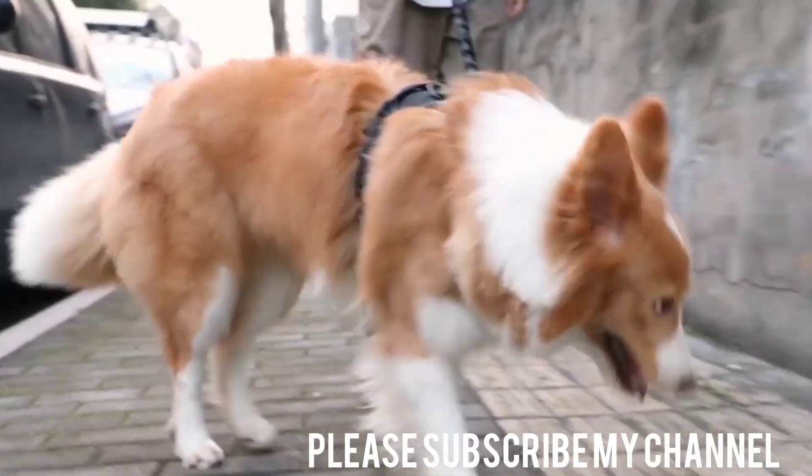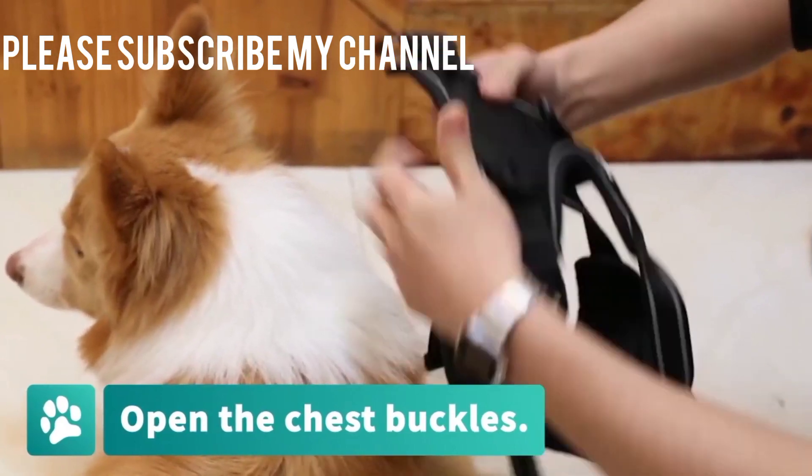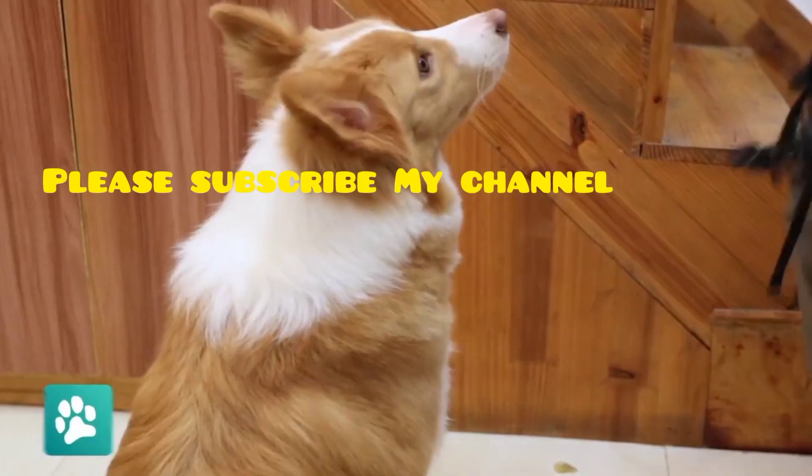Introducing the 2-Clip Triumph Rabbit Goose Dog Harness, designed to provide ultimate control and comfort for both you and your furry friend during walks. This innovative harness is a game changer.